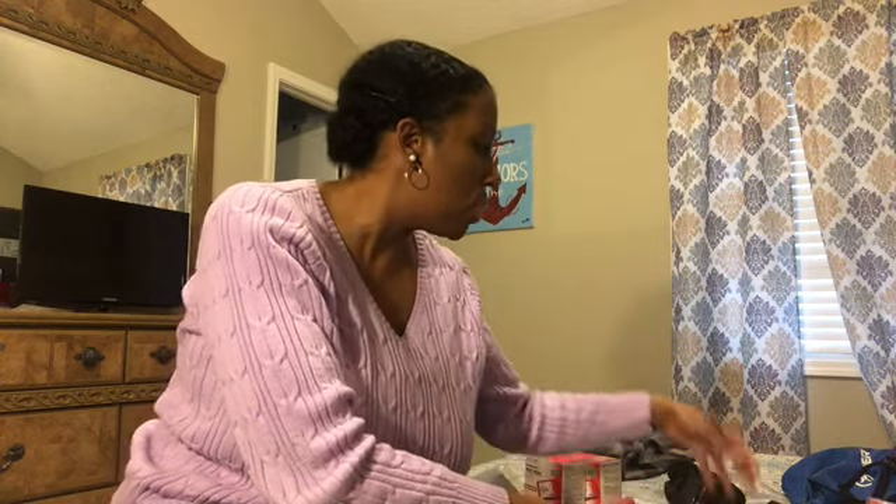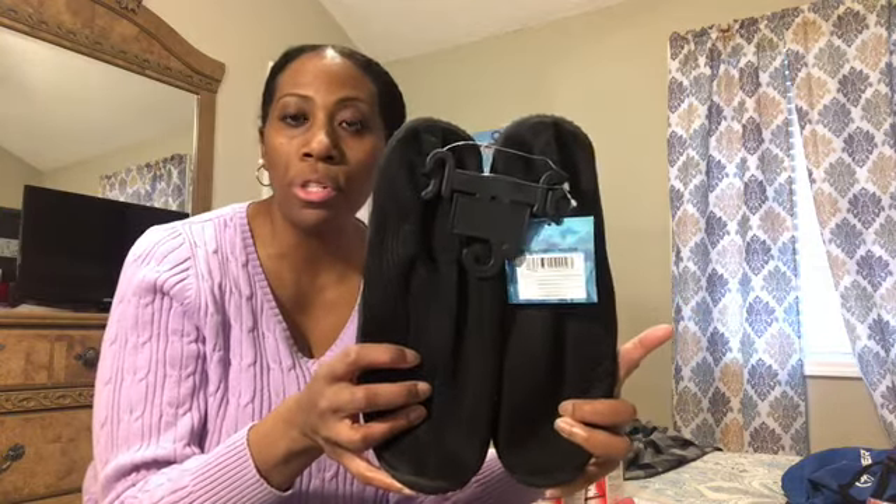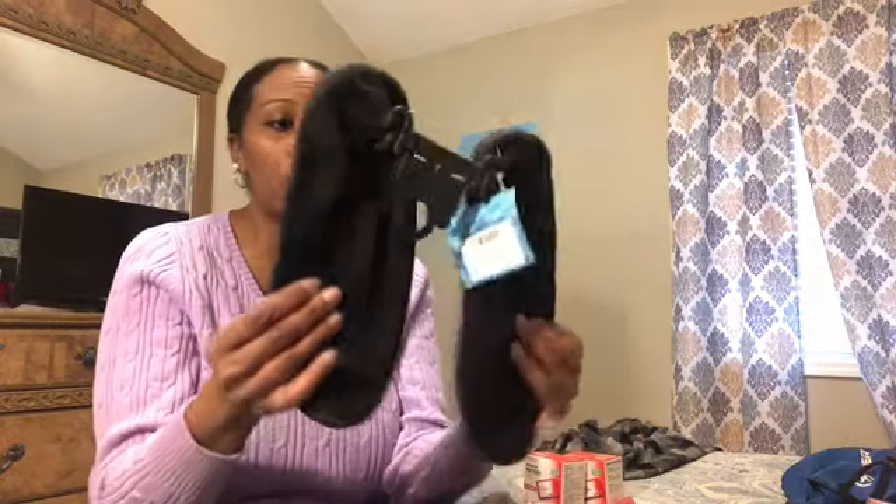Now I'll move on to Five Below. My husband has an excursion he's going to do and he needed water shoes. When we walked into Five Below, I saw these and they were just five bucks. So Five Below water shoes for my husband's excursion.